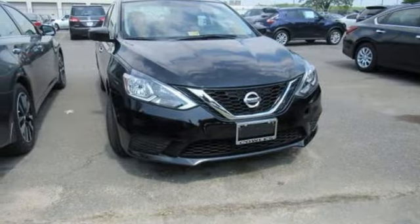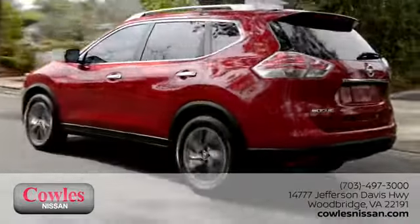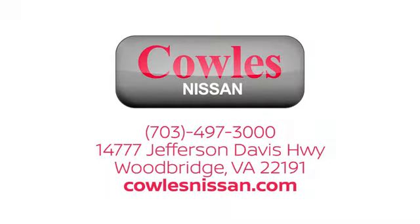Stop in for a test drive and make it yours today. You're not just a number at Kohl's Nissan — you're a family member. We work hard to make owning a new vehicle easy, fun, and affordable. We're conveniently located at 14777 Jefferson Davis Highway in Woodbridge.